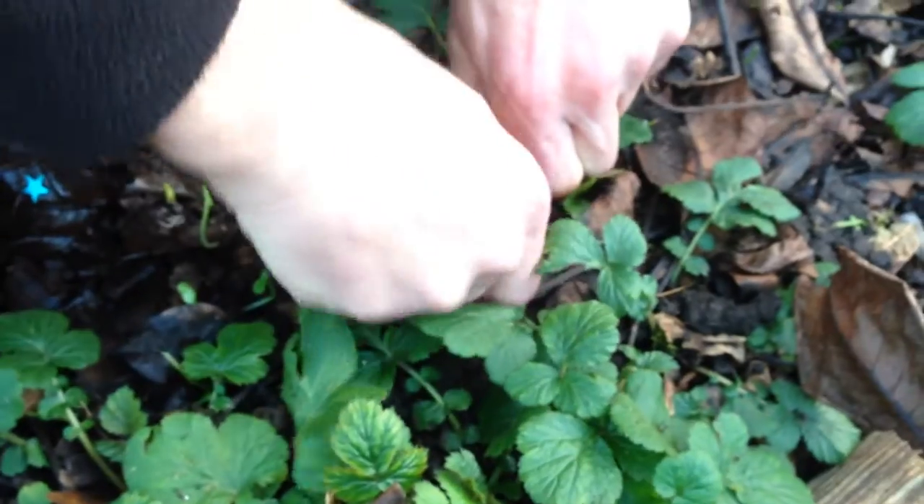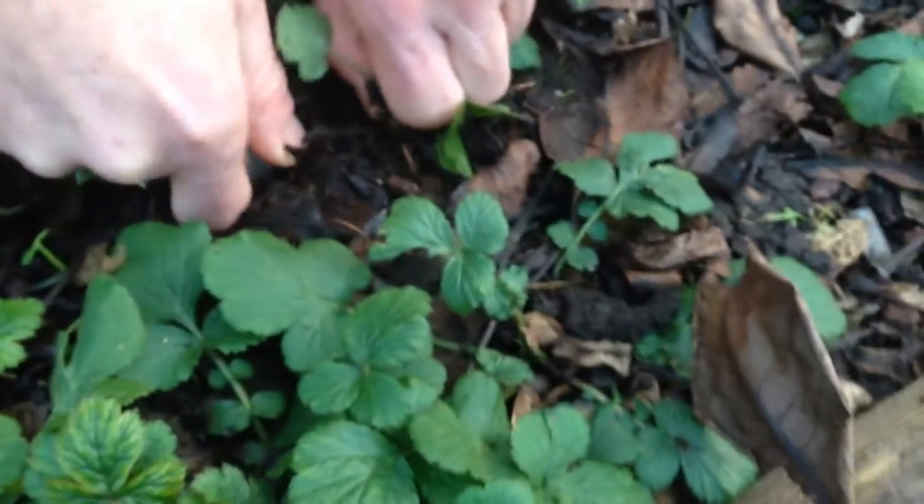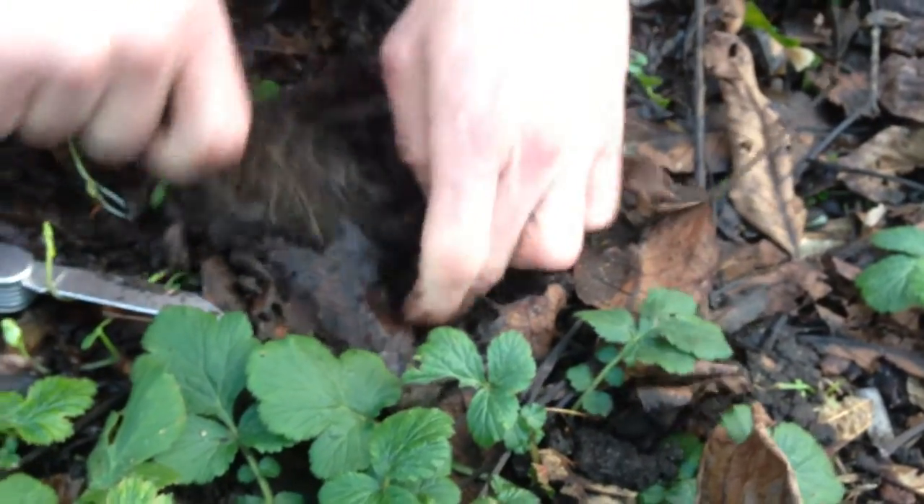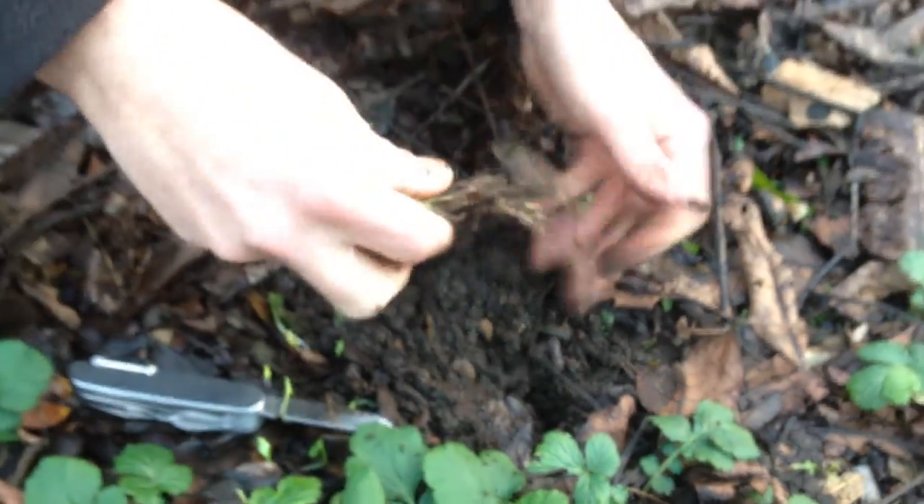The leaves are edible but we don't really like them — they're not particularly tasty in my opinion. They do something quite cool when you deep fry them though; they kind of puff up a little bit like prawn crackers.